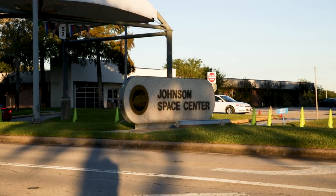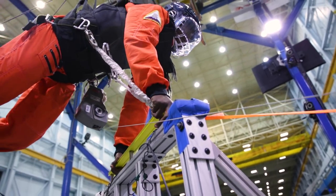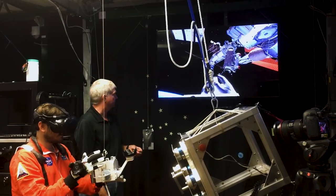Today we're at the Johnson Space Center in Houston, Texas, aka NASA. Today we're training like astronauts. We're going to be using the same training simulations that astronauts use before traveling into space. Let's suit up.